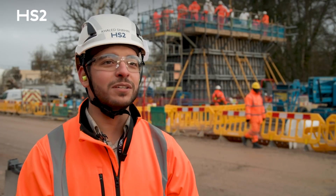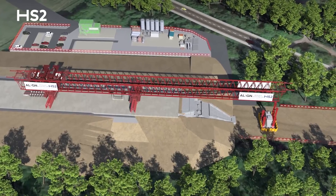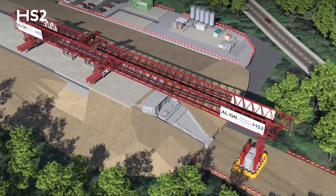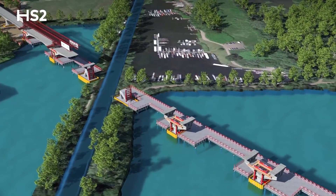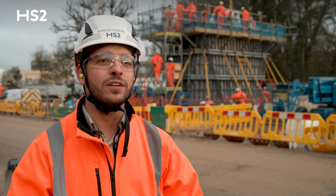It's a very special project because HS2 and Align are utilizing a variety of cutting-edge technology and construction techniques. For example, they'll be using a launching gantry to launch the precast segments. The use of a launching gantry is a very sophisticated and complicated construction method used around the world, and it allows you to build your structure faster, cheaper, and with much better quality control and efficiency.